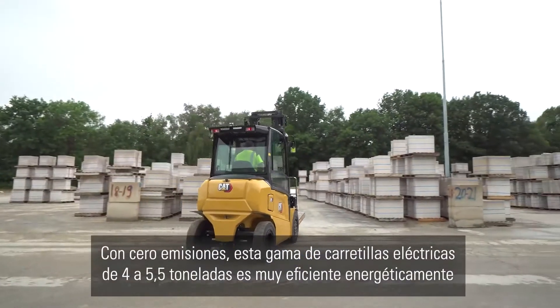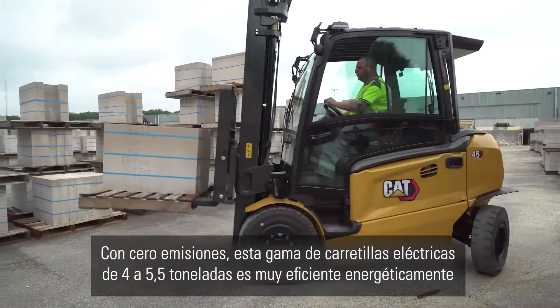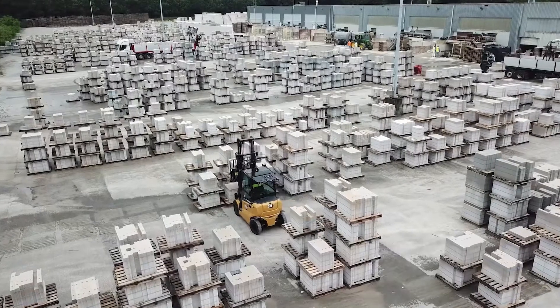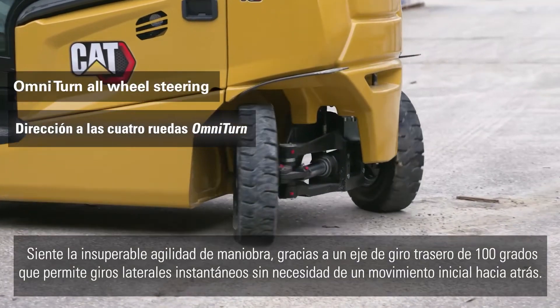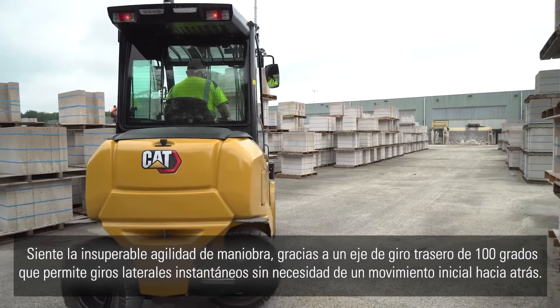With zero emissions, this range of four to five-point-five ton electric lift trucks is very energy efficient. Feel the unbeatably agile maneuvering, aided by a 100-degree rear turning axle which enables instant side turns with no need for initial backward movement.